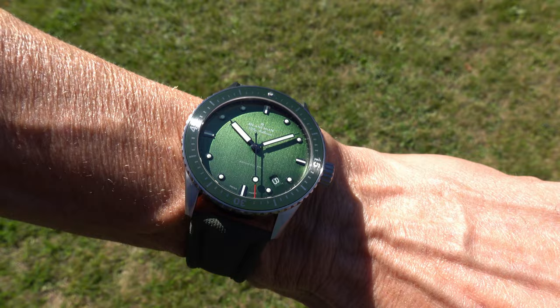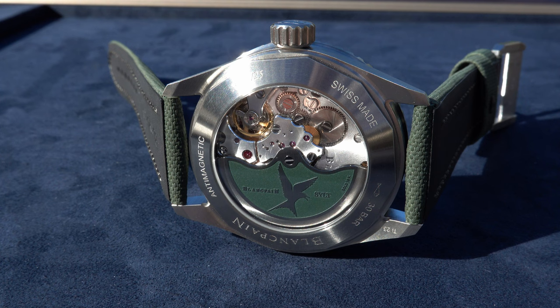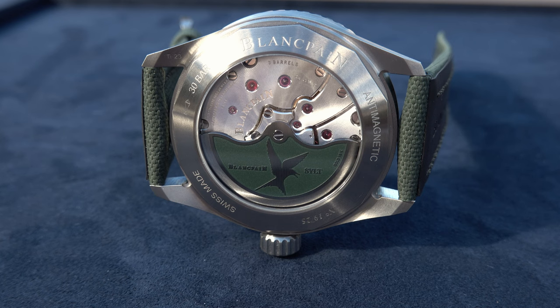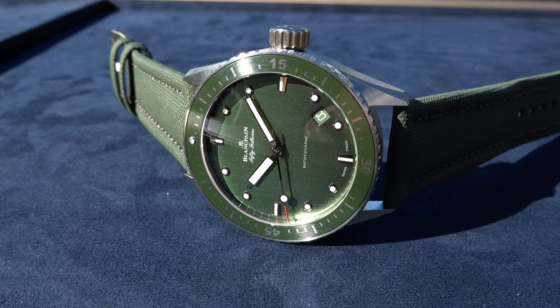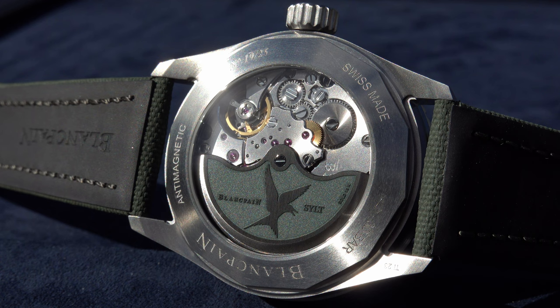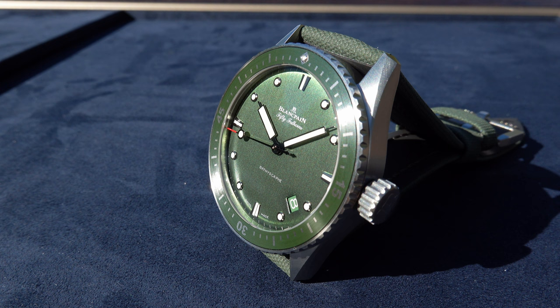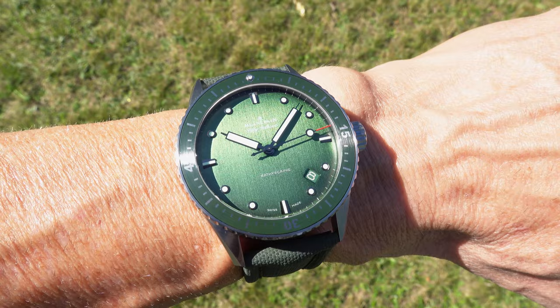It is a watch linked to a nature conservation project here in Europe, in Germany, and €25,000 from the sales of these watches will support the project. I will talk about the project in a moment, but I wanted to show you the watch since it is a particularly beautiful green. Some of you might want to get it — if you are interested, there are some of those 25 pieces available through the Blancpain boutique in Munich, Germany.